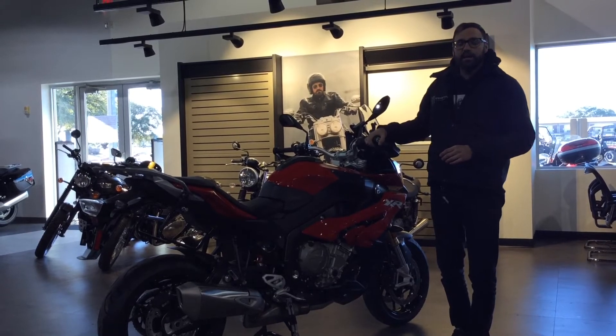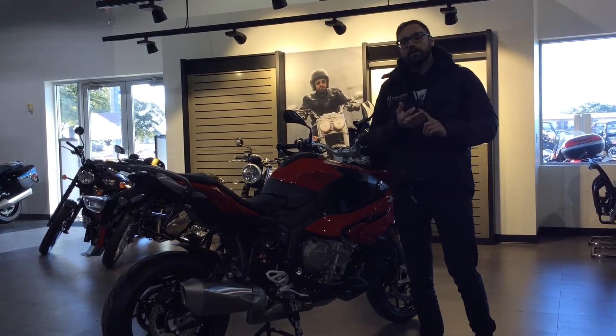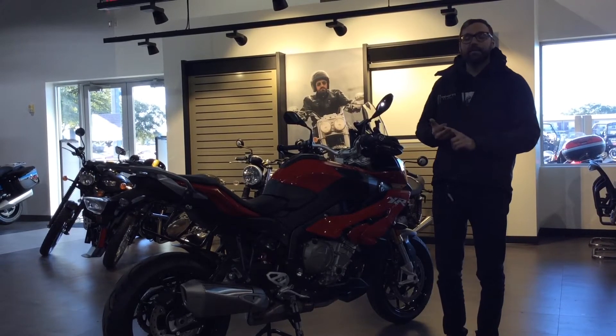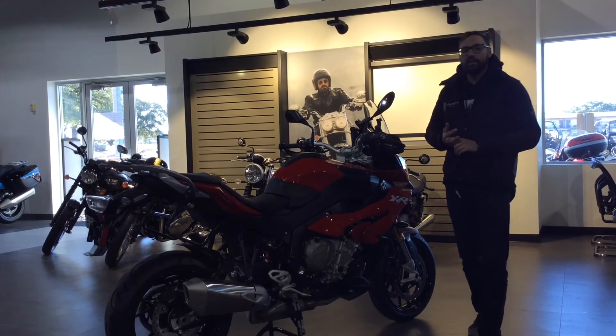Coupled with the electronics package — such as cruise control, gear shift assist pro, and dynamic dampening control — it's a very versatile, dynamic motorcycle made for anybody who's looking to do pretty much anything on this bike.